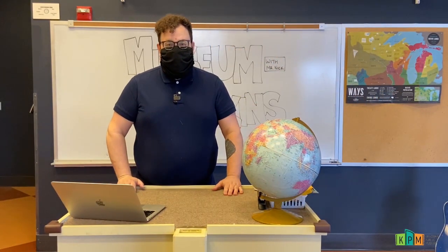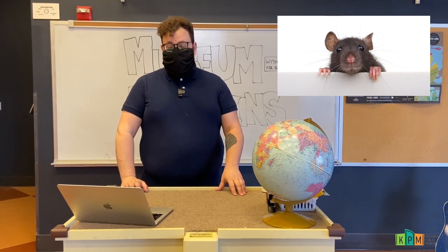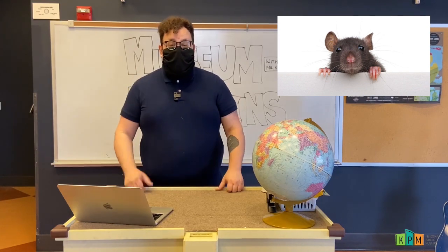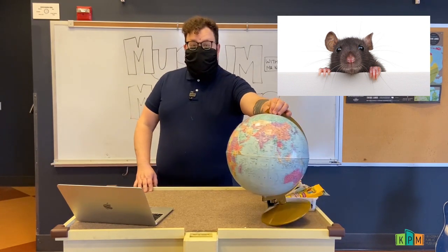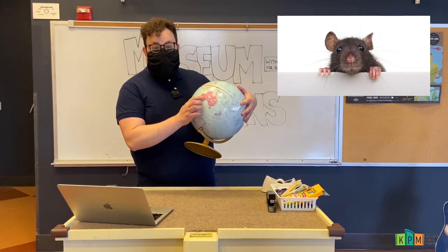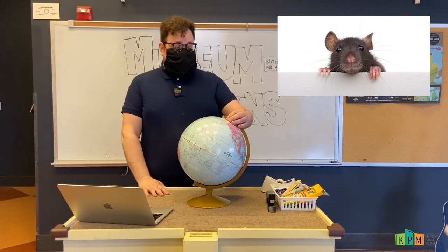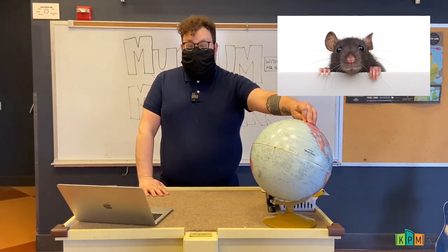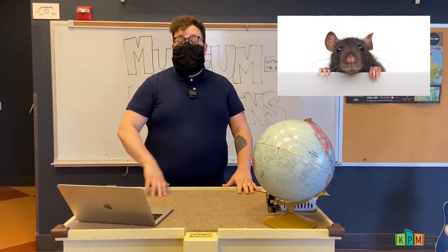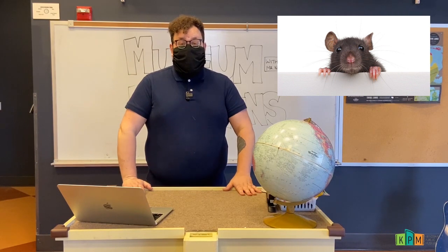Have you ever seen a rat before? Maybe you know someone who has a rat for a pet? Or you've been to the zoo and maybe seen one there? Or at a pet store? So rats are a type of rodent that we find all over the world. Although they originally were only really found over here in Asia and down in Australia. But from humans traveling all around the world over the last several thousand years, we've brought them with us to almost every single place on earth except Antarctica.